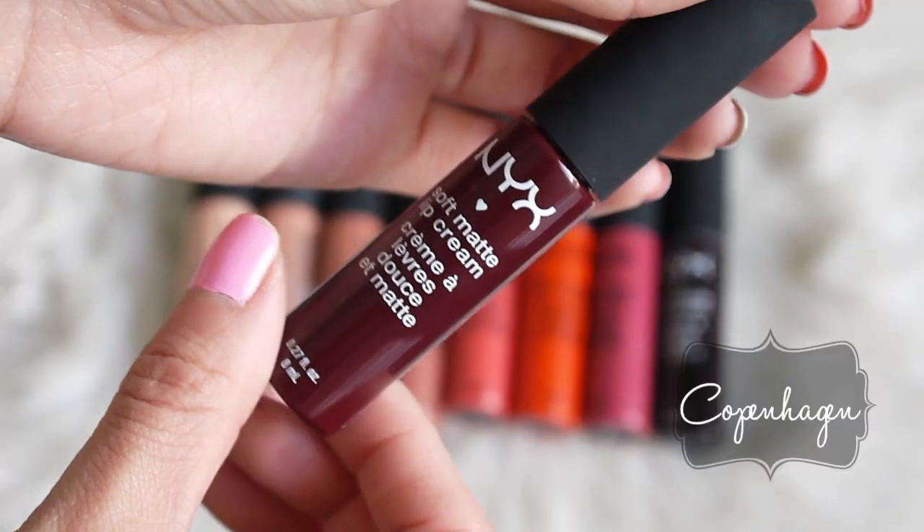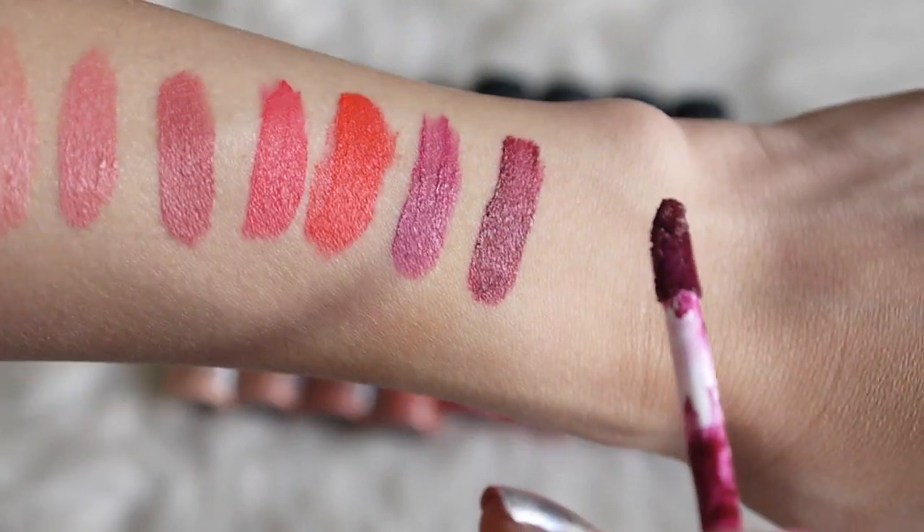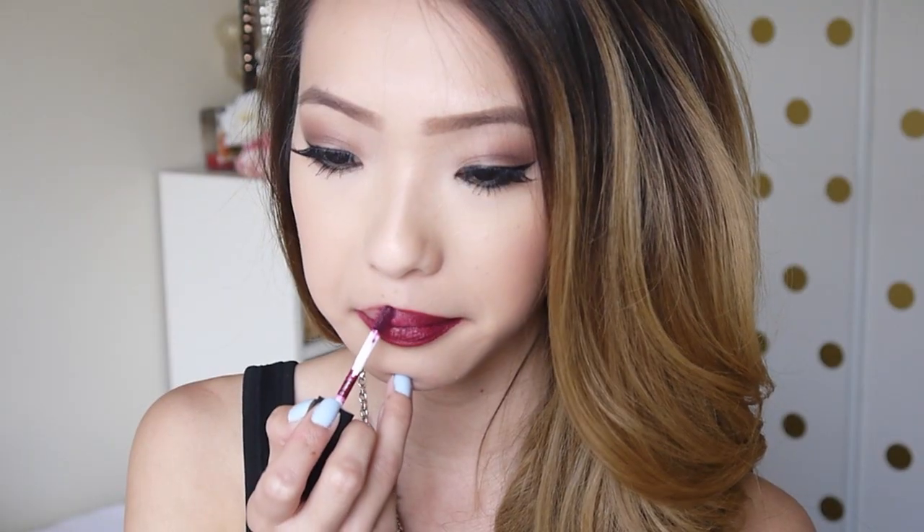I don't really find that these are particularly long-lasting, and they don't make any claims to be. Now we're getting into some of the darker vampy shades, and this is Copenhagen, which is a very deep vampy red. As you can see here, the last shade I had on did leave a little bit of a stain on my lips. At this point, I did stop putting on the lip balm. Even though my lips were getting pretty dry from all these swatches, these darker shades just seem to work a lot better on my bare lips.